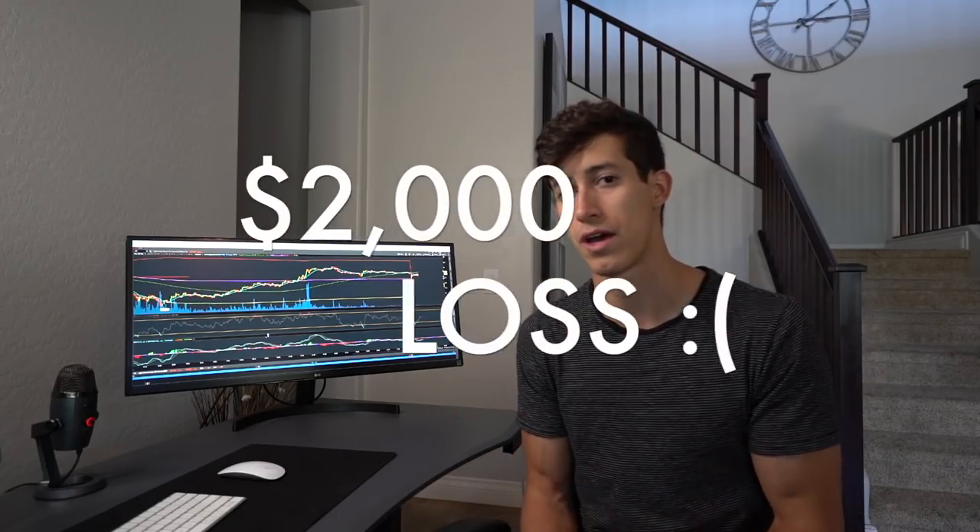I ended up selling the car about two or three days ago — literally the day after I bought the Huracan for $23,000. So I ended up taking a $2,000 loss on that BMW M3.